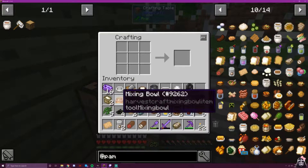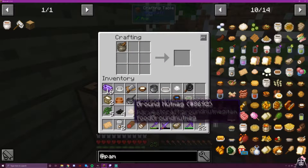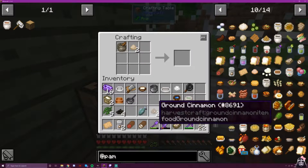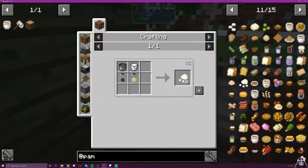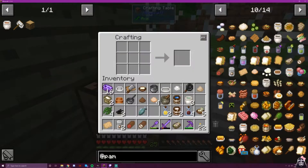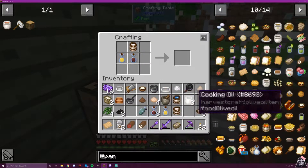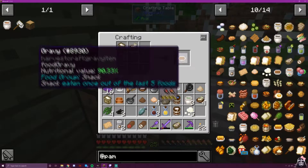Next is garam masala — I don't know how to pronounce it or what it is, but we're going for it. We need nutmeg, cinnamon, pepper, and spice leaf. That actually gives us four, so maybe I won't need to make two batches. Next is paneer — milk, lemonade, and vinegar in a pot. Mixing lemonade and vinegar with milk is a horrible thought.